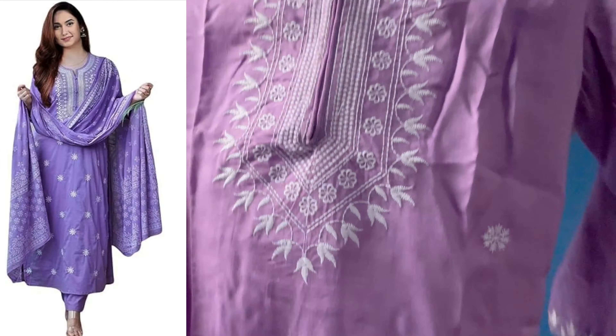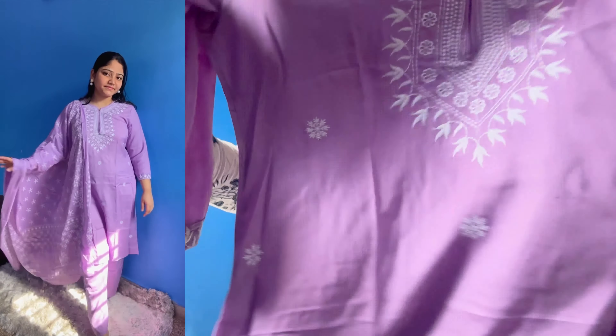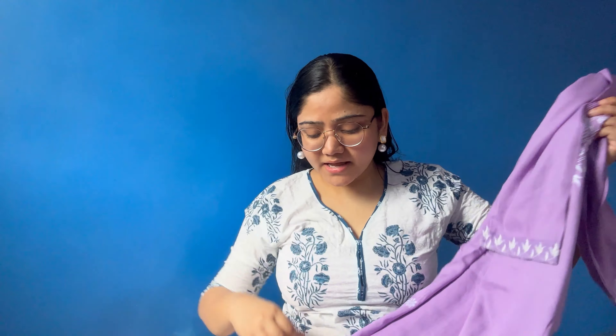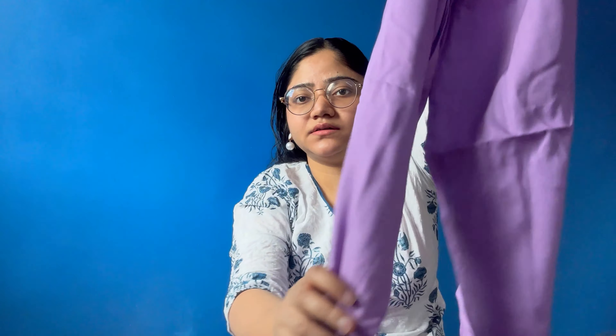Now this is the second-to-last kurta set. This is a suit style with a round neck and three-quarter sleeves. It has work on the sleeves and there are some loose threads which can be removed. On the neck there is full embroidery work with little flowers. It comes as a whole set with bottom wear — very simple, no work on the bottom.